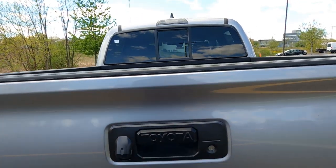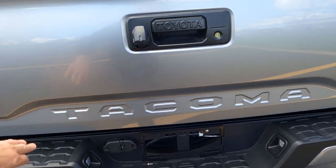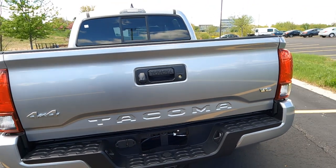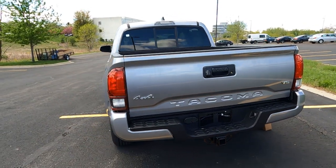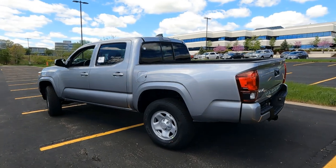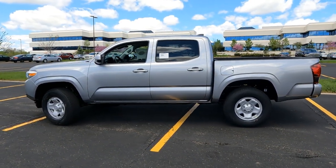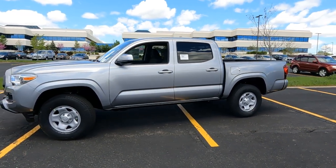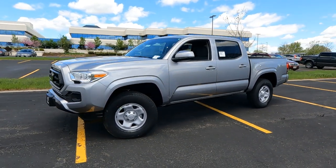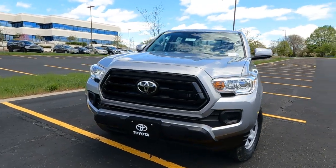Some of the extras you could get — they make the blacked-out package, which would get you the black emblems in the tailgate, black V6 and 4x4 emblems if that's something you're looking for. But this is the double cab, so be sure and watch the second video. I'll do an interior overview on this double cab. But for now, I'm going to go ahead and pop the hood and talk about the engine.